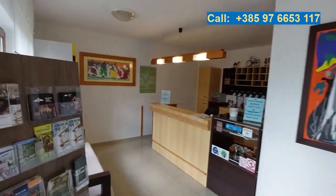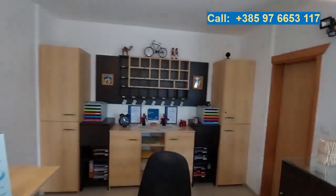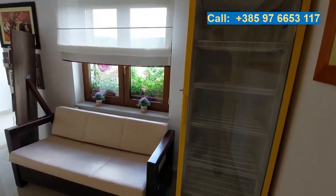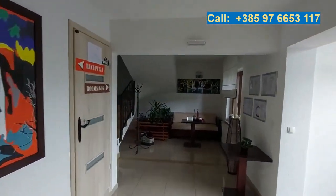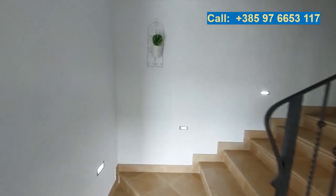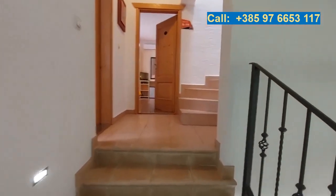Here we have the reception desk and the storage room behind it — neatly maintained. There's a nice sitting area with welcoming drinks, as is tradition in Croatia. Let's have a look upstairs. There's a nicely tiled staircase, and it is lighted all along.